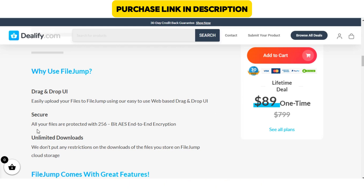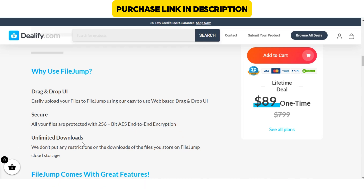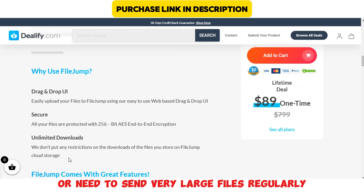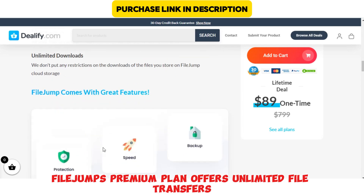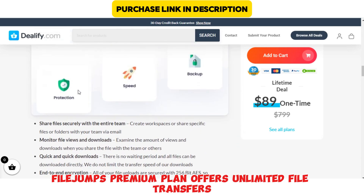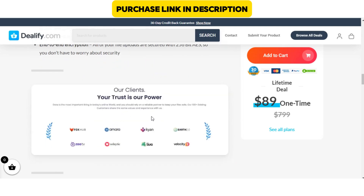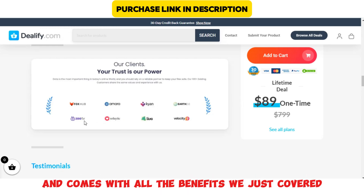Now let's talk about pricing. FileJump offers a free tier, which is perfect if you're sharing small files occasionally. However, if you're a heavy user or need to send very large files regularly, FileJump's premium plan offers unlimited file transfers, larger storage space, and some extra features. It's pretty affordable compared to other cloud services, and comes with all the benefits we just covered.